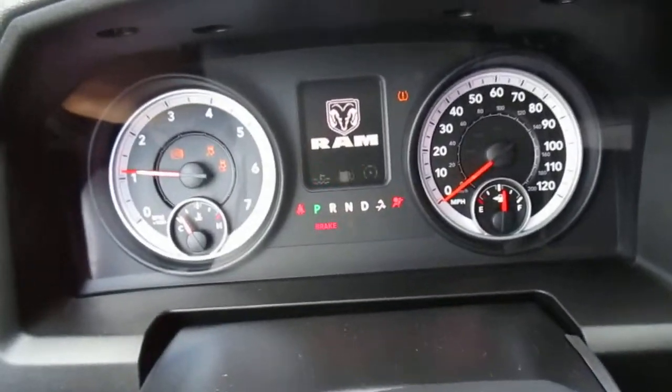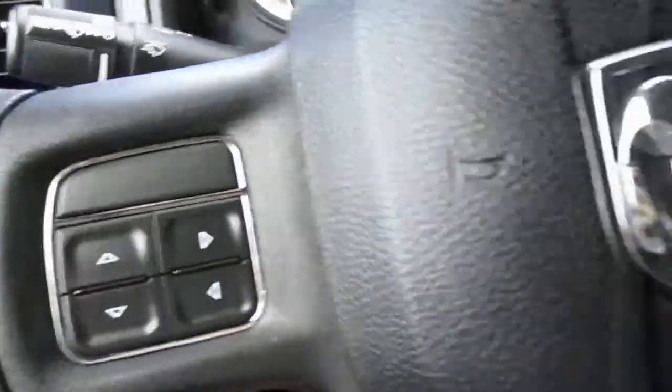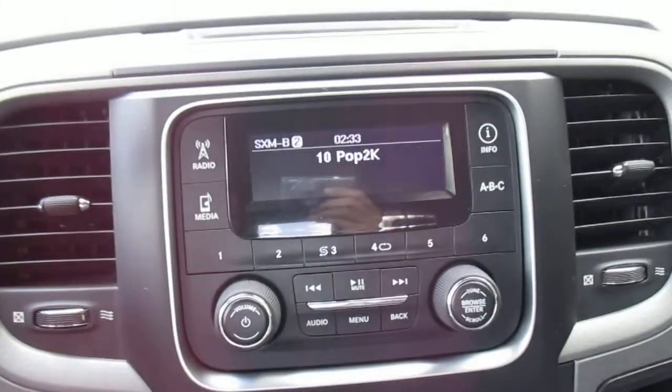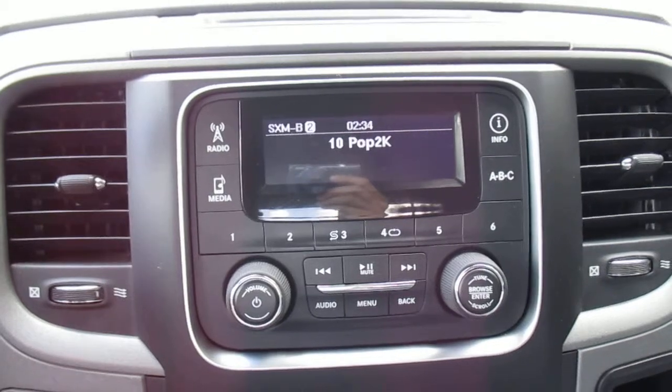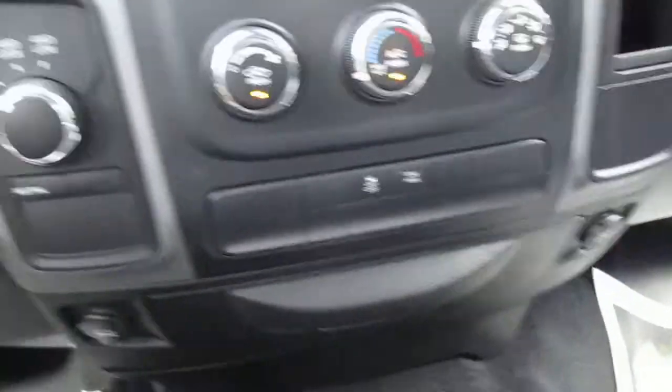Here's a look at the dash. That middle screen is your information center, with buttons to control that right here as well as cruise control. Your rear view mirror is up here. AM FM satellite radio, and you've also got media center controls on there. Four wheel drive switch and temperature controls.